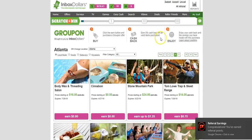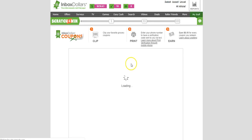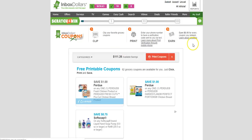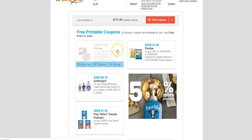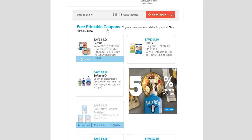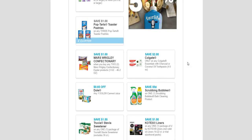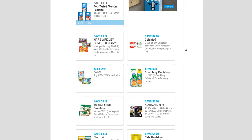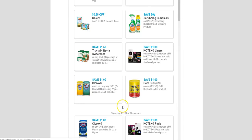Another way to earn is by printing coupons. Every single coupon you clip and print earns you 10 cents for every coupon that you redeem. It tells you how much money you could get back in savings. All you have to do is click the coupon, it loads to the print coupon tab, and when you print and redeem those coupons you earn 10 cents each. You can show more coupons and keep going — so you save money and also earn money for clipping coupons.